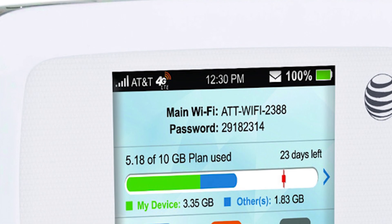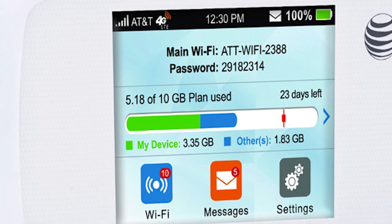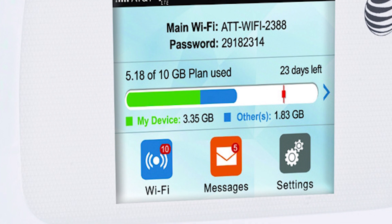The data is a shared data plan — up to 5 gigabytes per month shared between the two devices. To clear up any confusion, we're giving away two hotspots and one data plan to one lucky winner.